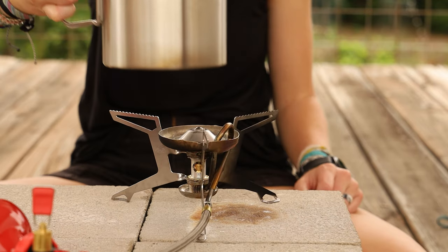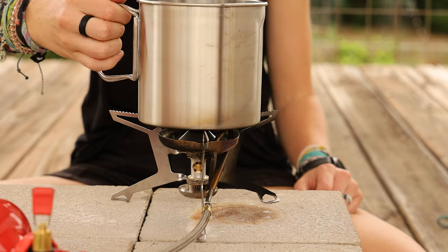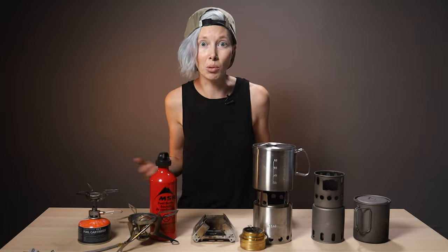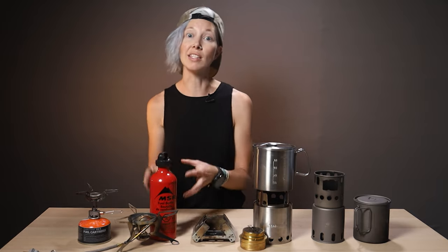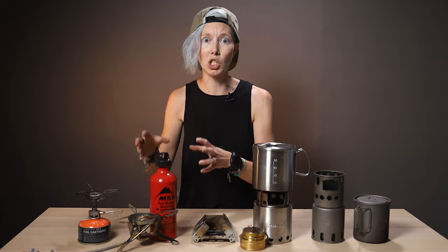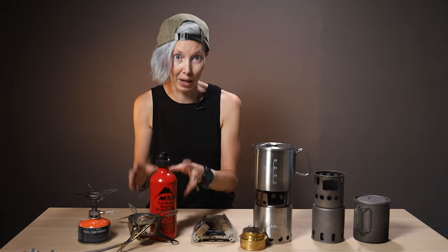White gas works in temperatures well below freezing, burns fairly clean, and is cheap — about $11.50 for a gallon, which will last many trips. There are even bio white gases that are more sustainable, and in a pinch you can use unleaded gasoline, making this the most versatile cooking system, especially if you're traveling internationally. The main cons: it's bulky and heavy with a lot of stuff to cart around.